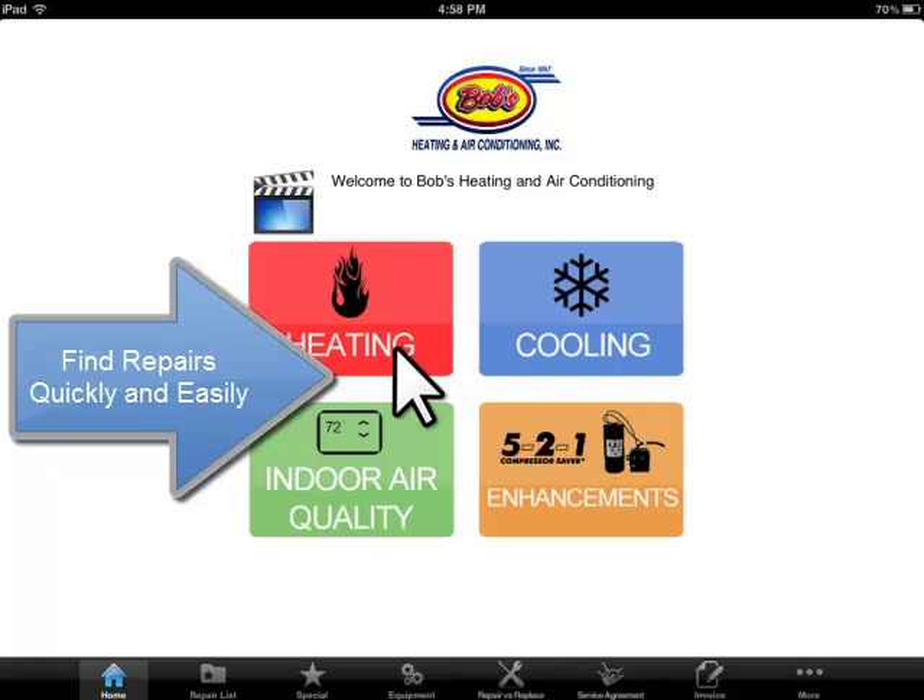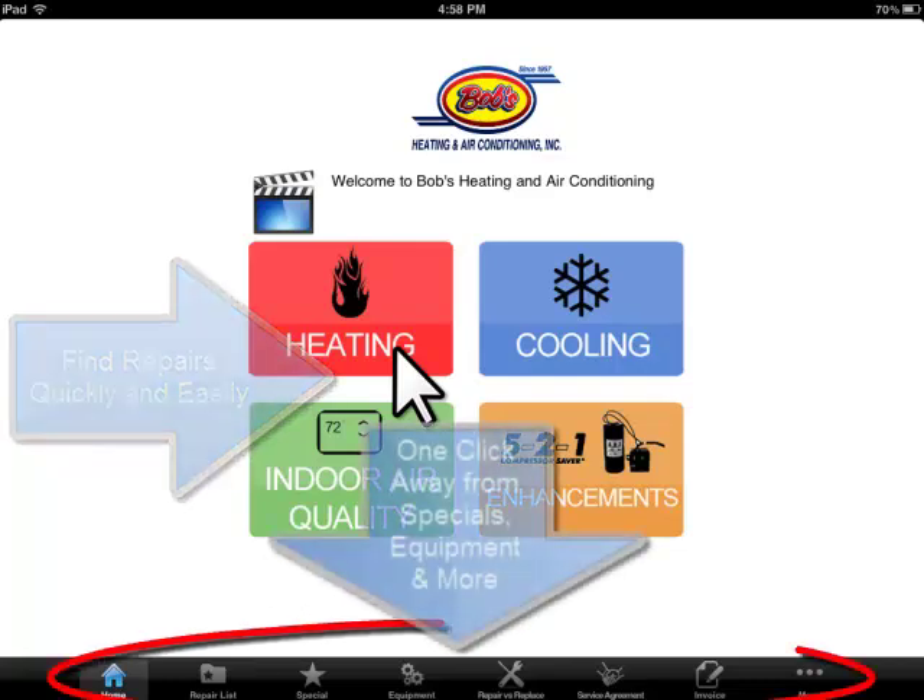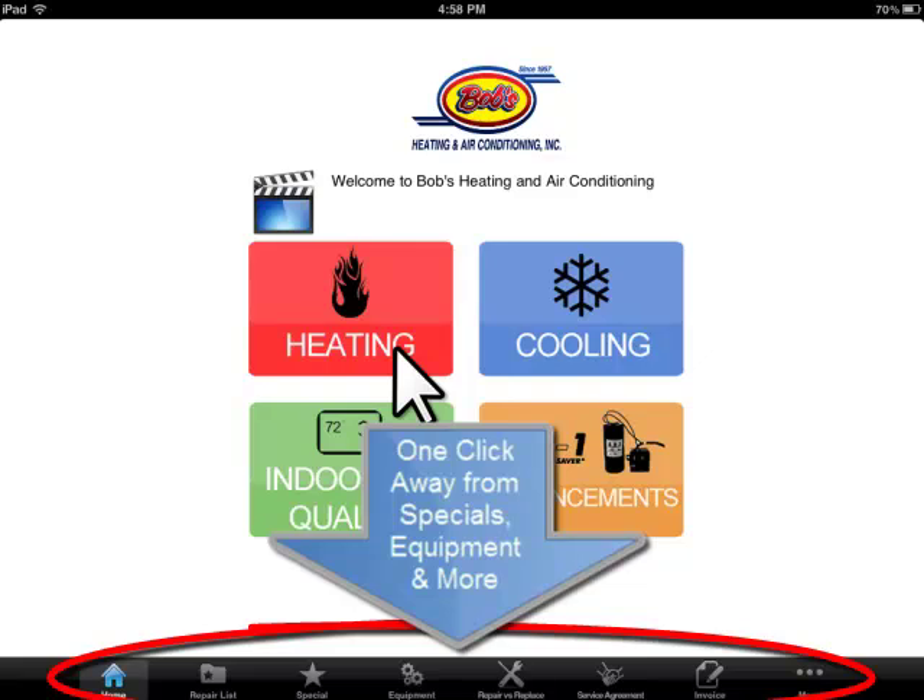The iPad application mirrors our flat rate pricing approach. It is easy, simple, and effective. Our design makes it easy for technicians to find repairs and to present information to a homeowner.